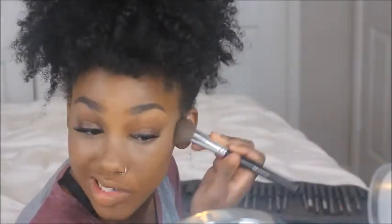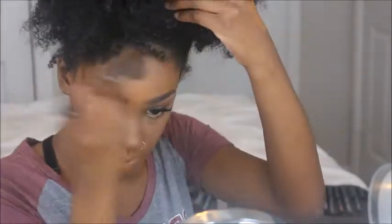After we've blended out that concealer, it's time to snatch that face, honey! We're going in with the Pro Conceal by LA Girl in Dark Cocoa — applying that on our cheeks as well as our forehead, and blending that out with a contour brush from Morphe. All of my products will be linked down in the description box below.